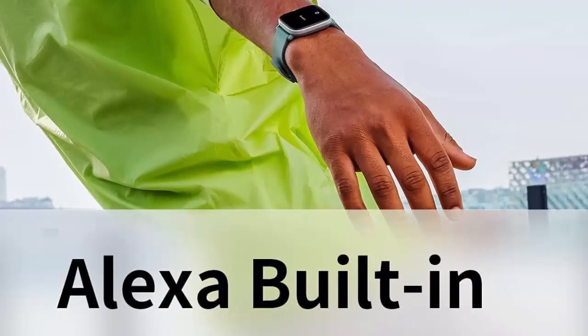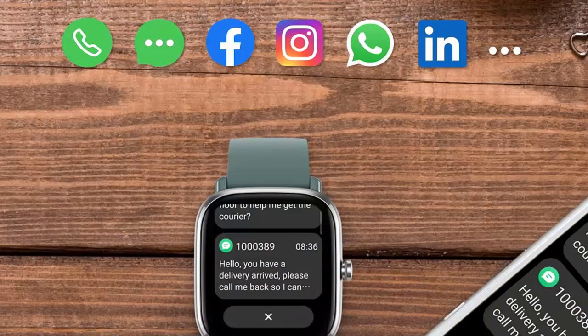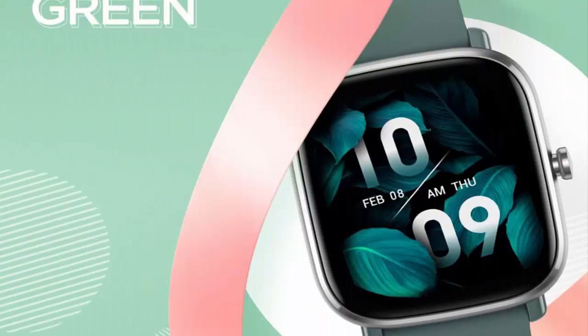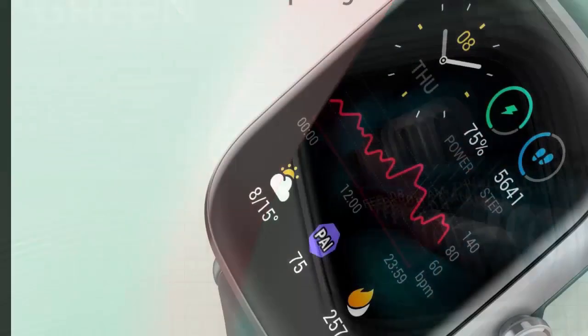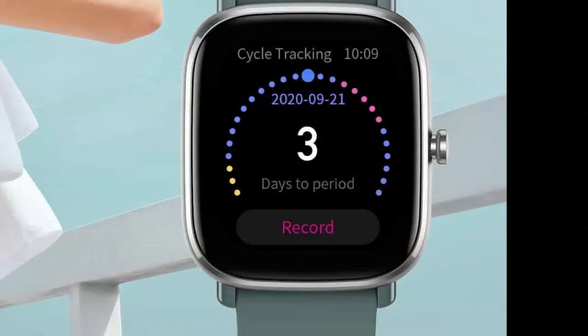14-day long-lasting battery. A fully optimized battery management system provides up to 14 days of battery life for the Amazfit GTS 2 Mini Watch. Get rid of the anxiety brought on by constant charging and keep the energy flowing. The 220 mAh battery is ready to power you through up to 2 weeks of activity.